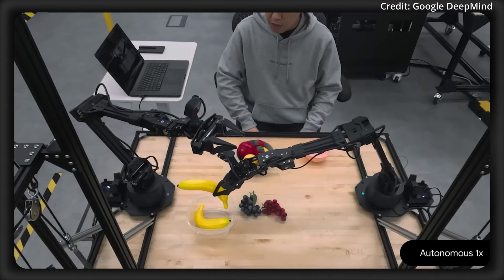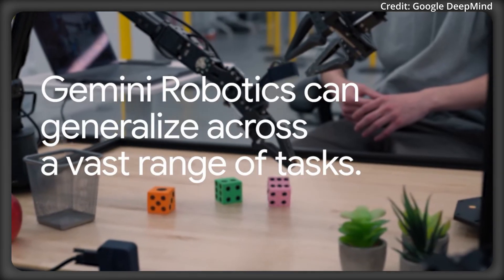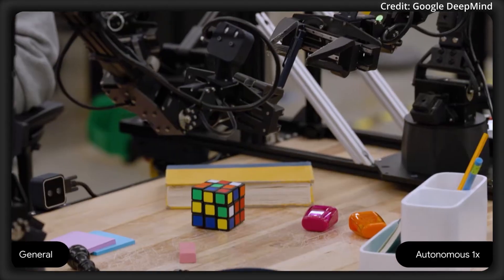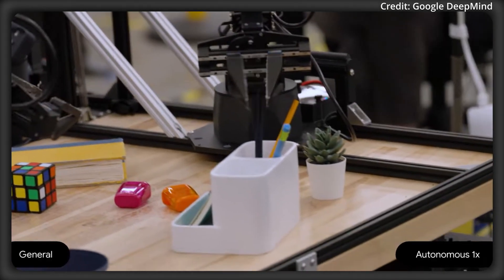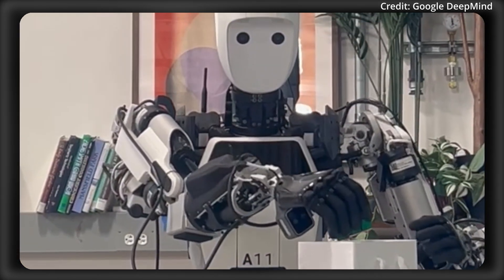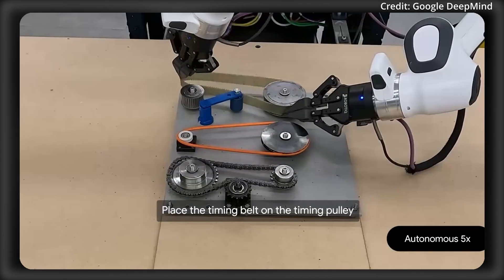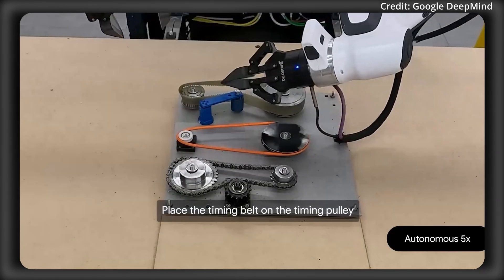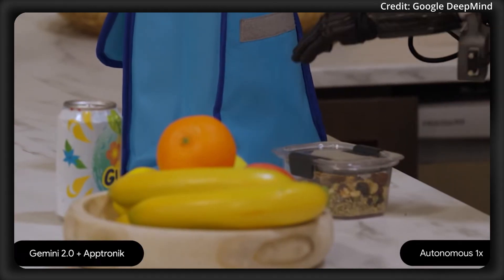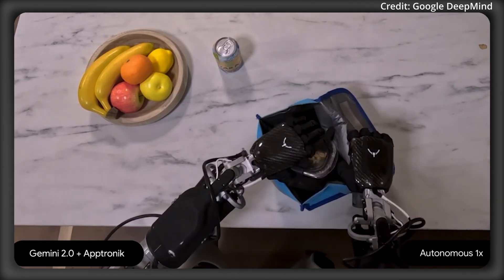Gemini Robotics on Device has already outperformed other on-device VLA models on a range of challenging tasks, particularly those requiring adaptation to new objects, scenes, and instructions. Real-world evaluations highlight this strength: on the Franca FR3 platform, the model performed complex assembly operations and handled previously unseen objects, while on the Apollo Humanoid, it demonstrated generalized manipulation skills — from folding garments to following intricate verbal commands.